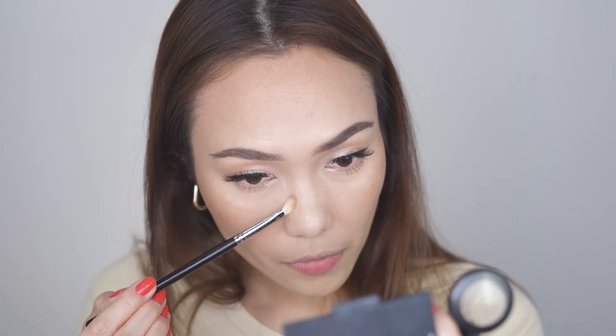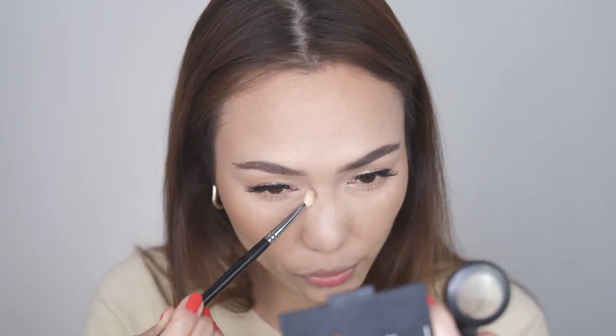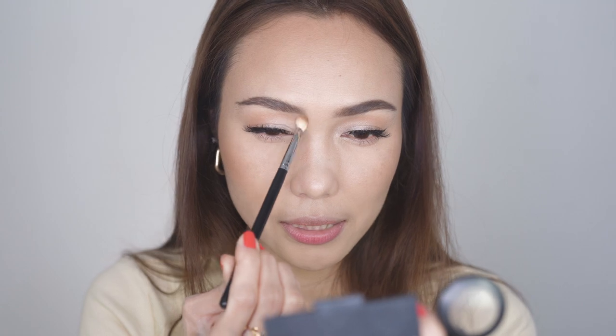In her video she does a very specific nose contouring — she even mentioned Bella Hadid in her video. Next is for the blush. This is another Heart Evangelista signature makeup application — she applies a lot of blush.